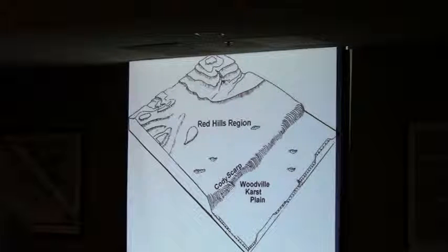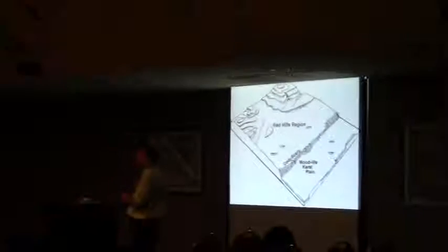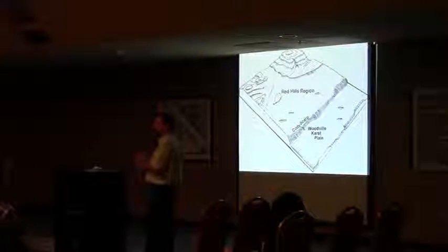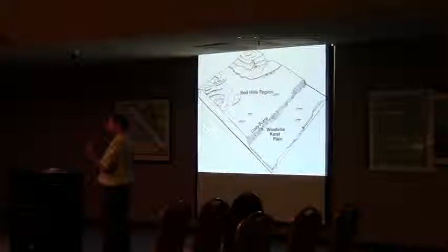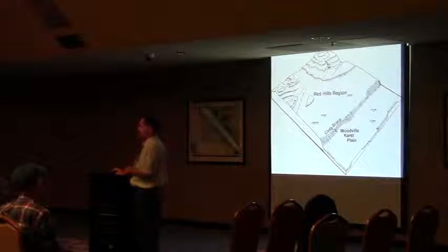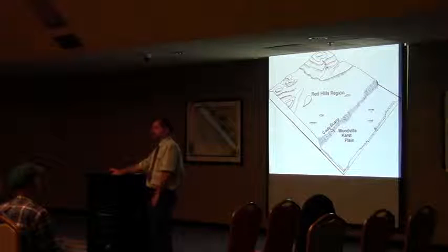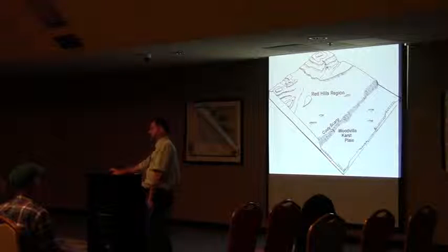In Florida, the area with all the sinkholes south of the Cody Scarp is called the Woodville Karst Plain. There are also a lot of springs there — places where water goes into sinkholes or comes back up through springs. Tallahassee is in an area called the Red Hills, which has some of the highest topography, with elevations actually higher than Valdosta in places, and it's capped by a lot of clayey material.